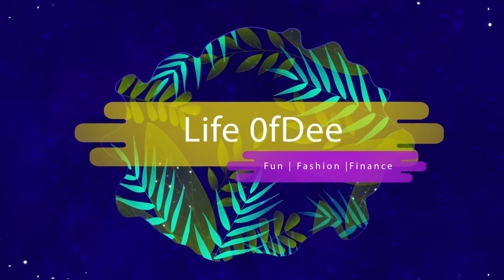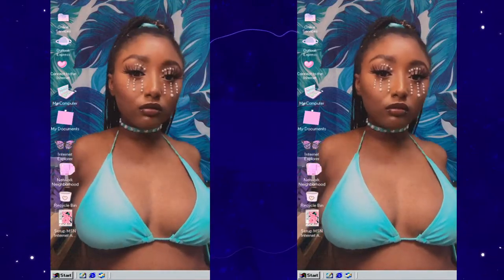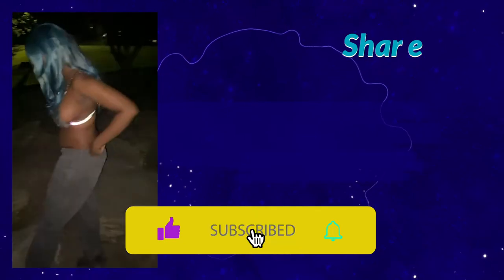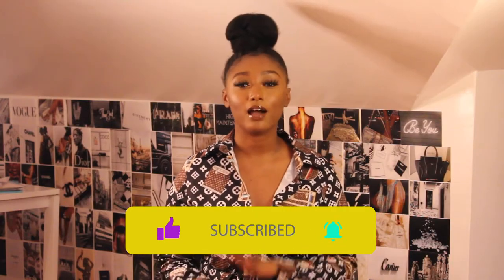Welcome to Blackout Tuesdays! Blackout Tuesdays is basically a haul where I tell you guys all the stuff I got from Black-owned businesses and Black-owned brands, because that's my prerogative. Today I'll be featuring a whole bunch of items that I purchased with my own money this summer from Black-owned businesses.